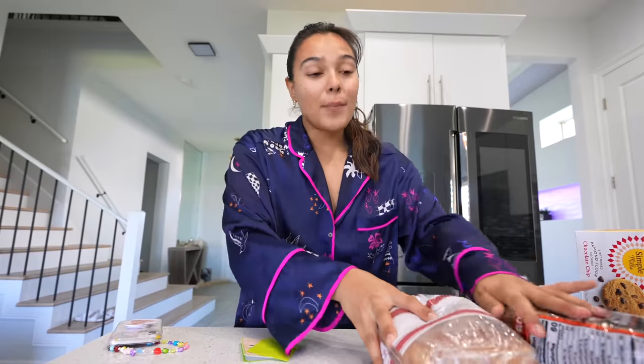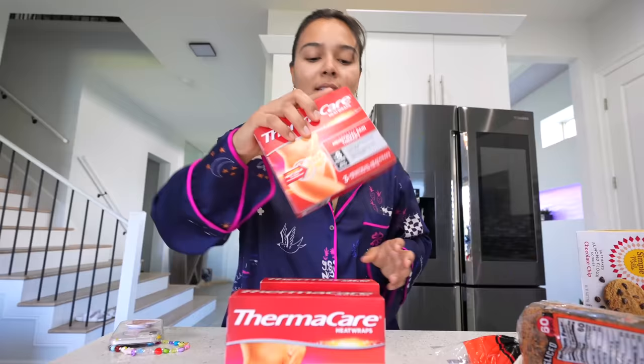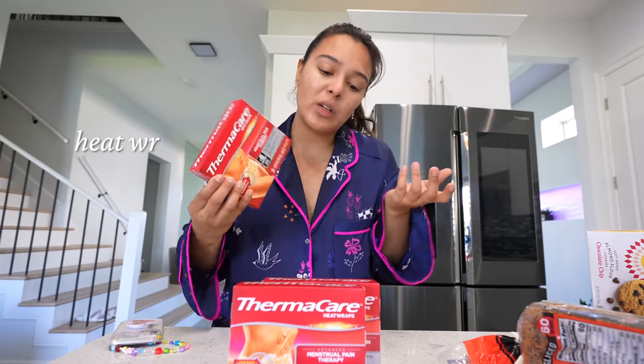Just got back and bought a bunch of stuff. Here are some products I highly recommend when you're on your period. These heat wraps help me relieve my cramps — it's the best thing. I wish they would sponsor me. You just place it on your tummy and you're nice and warm all day.